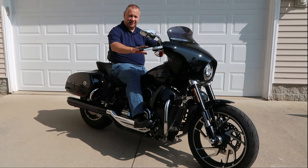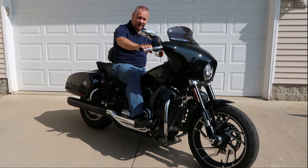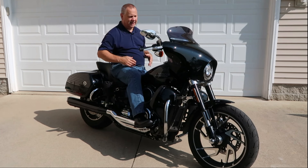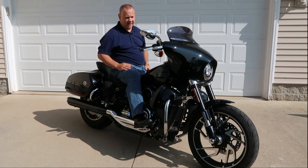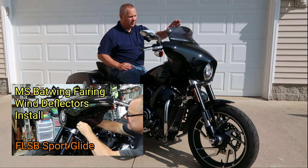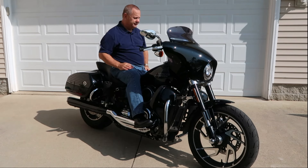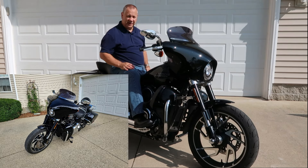A big one was handlebars — I lean too far forward and my bars are too low, which was causing me back pain, so I needed to get some new handlebars. I've also done a fairing — I put the Memphis Shades batwing fairing on it with the windshield and the lower wind deflectors from Memphis Shades, and that has done a phenomenal job at improving the wind pocket.